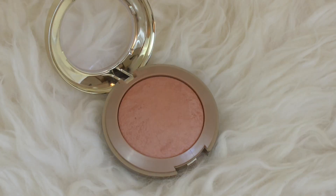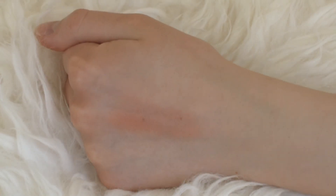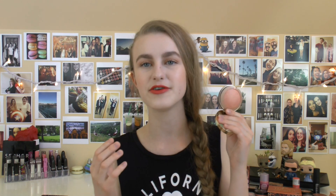Next we have a cult classic — the Milani Baked Blush in Luminoso. It's a beautiful glowy coral color. I originally thought this was a complete dupe for Benefit Coralista, but I'm definitely wrong — they're very different tones of coral. If you're not a makeup addict, you're probably okay with just having one of these.